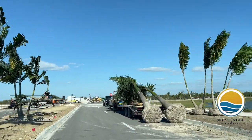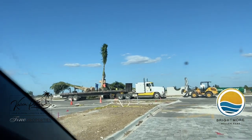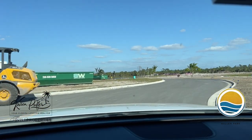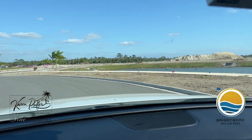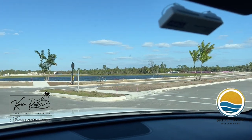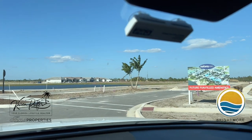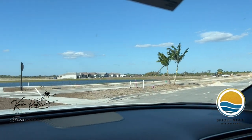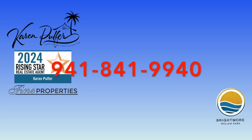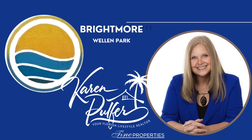Brightmoor is also giving you a wide range of home sizes — anywhere from a 1,427 square foot heated living area in an attached villa all the way up to a three-bedroom plus flex room or office, three-bath, two-car garage at 2,478 square feet of heated living space in the Terra Rosa model. So there's something here for everybody. If you're looking for a new home in a gated 55-plus community in the Venice, North Port, Englewood area, Brightmoor is the place for you. My name is Karen Pulver. Please feel free to contact me with any questions at 941-841-9940. I'm with Fine Properties. Thank you.